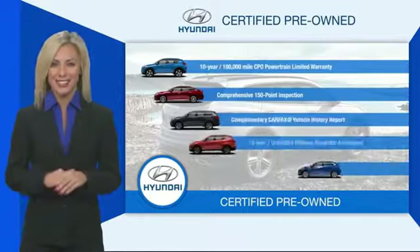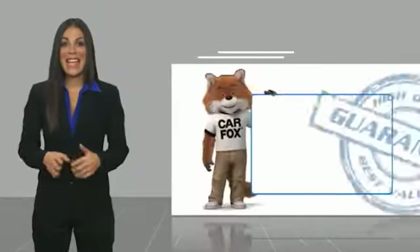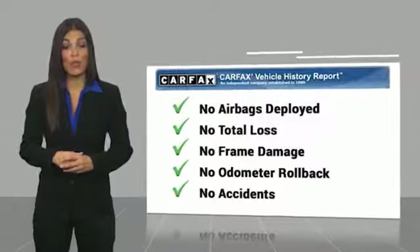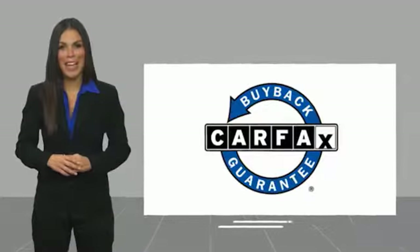Contact your Hyundai dealer today to learn more about the Hyundai Certified Program. Here's another high-quality vehicle with a Carfax Vehicle History Report. Be sure to find a complimentary copy of this report online or contact the dealership. This vehicle qualifies for the Carfax Buyback Guarantee.